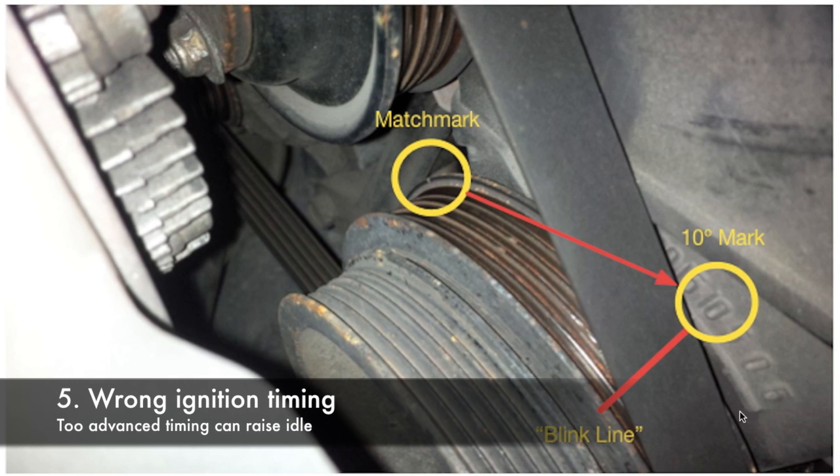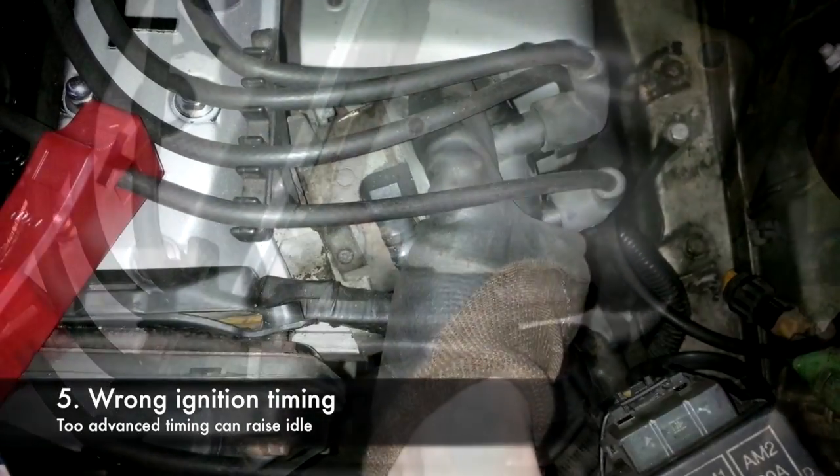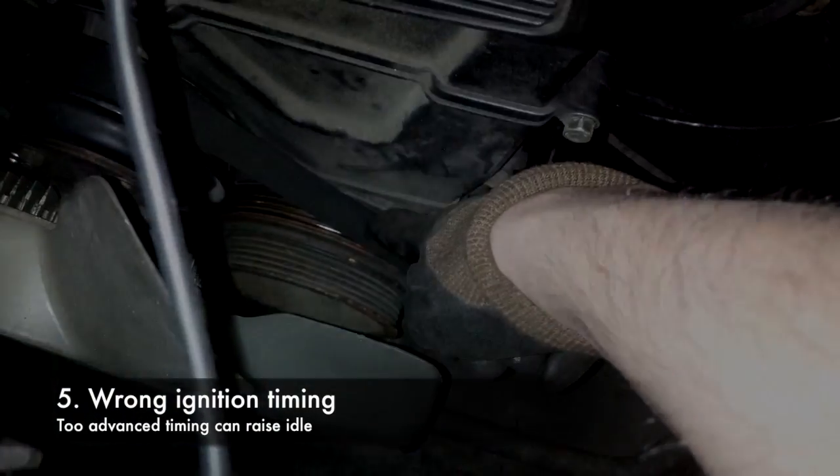Wrong ignition timing can also cause a higher idle — if the ignition timing is too advanced, you will have an idle that is higher than usual. I have made a video on this, which you can check in the description, where I show all the details of tuning the ignition timing on an AE86.